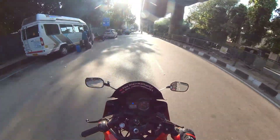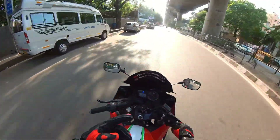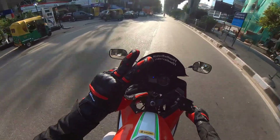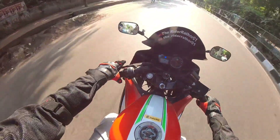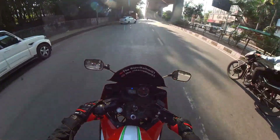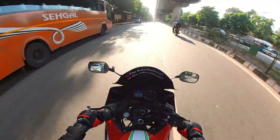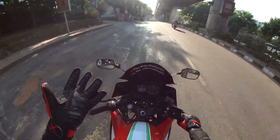So guys, I came here to pick up my luggage, and now we're going to get the gloves. We have the bike now so we have to ride it — let me just show you. This is the first time I'm wearing leather gloves.